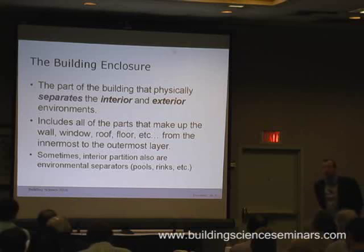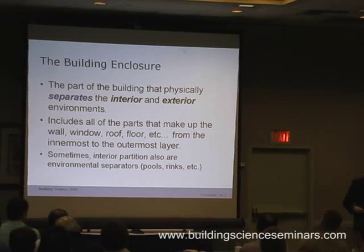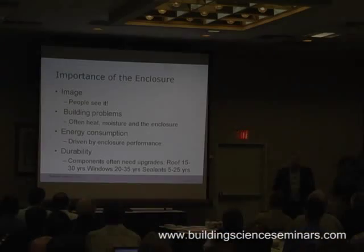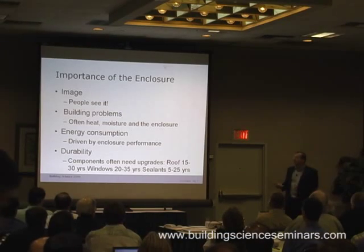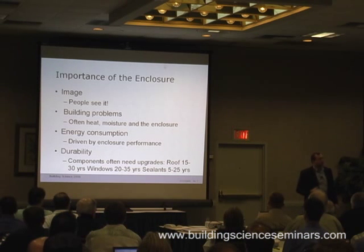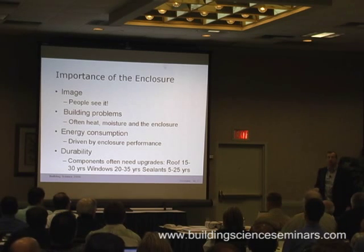The building enclosure is what we're going to focus on in this section — that physical component of the building that separates the inside from the outside. That's what the building enclosure is there for. It's also a major source of building problems. Heat, air, and moisture — whether it's energy issues, mold issues, or comfort problems — almost all end up happening at the building enclosure.